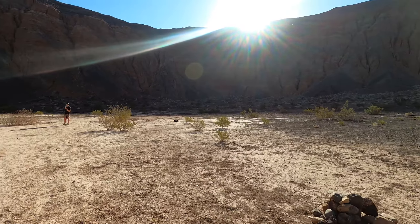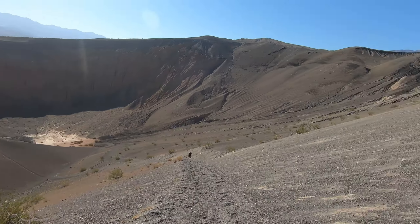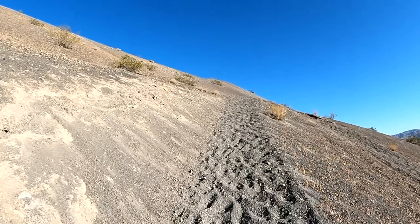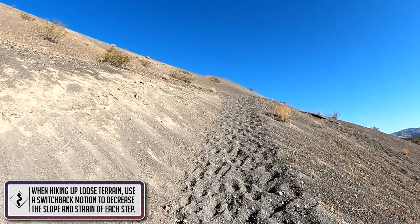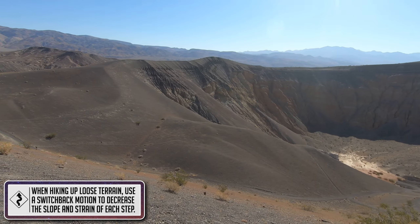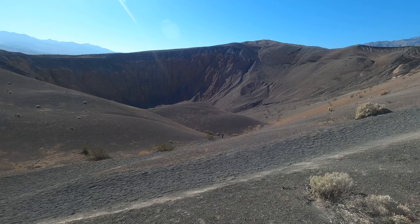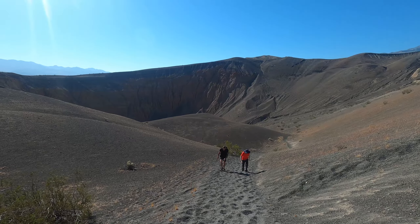But it is worth going down here and checking it out — really, really cool at the bottom! Getting back to the top was a struggle, especially with the gravel giving way with every step, making every bit of that 600-foot climb feel that much longer. There is a lower trail you can use that's not quite as steep, but either way you go it's going to be a tough hike.